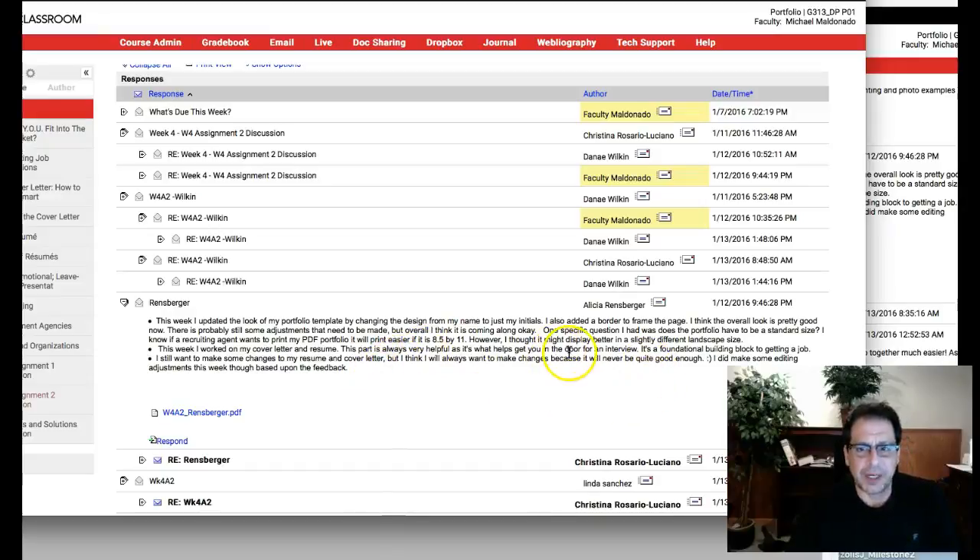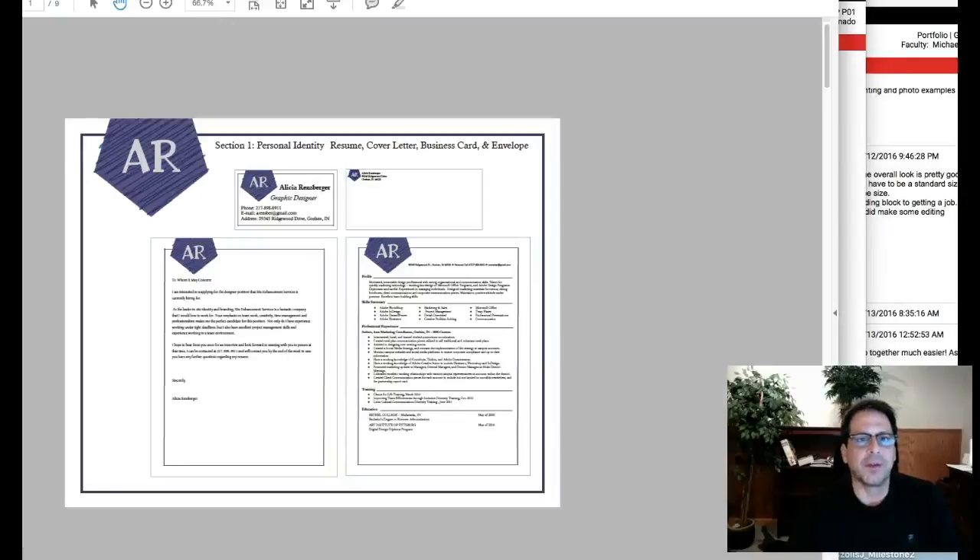Cover letter and resume — I'll give you my honest opinion and my honest critique. I hope I addressed everything in your writing. So let's jump over to the work.